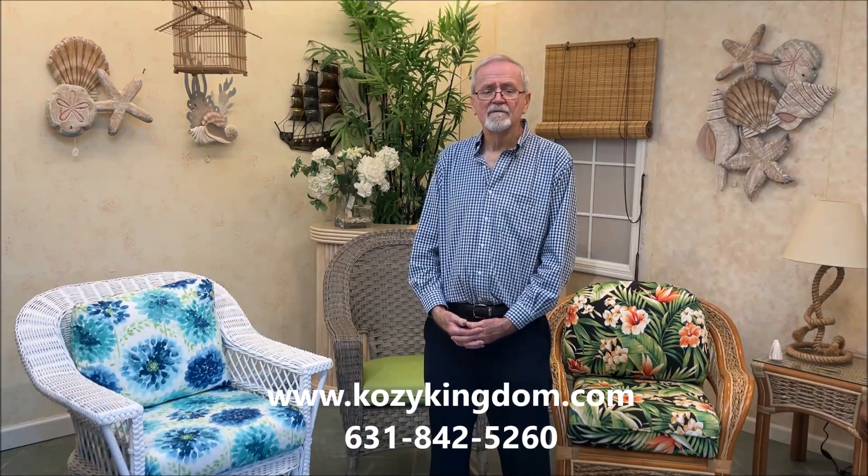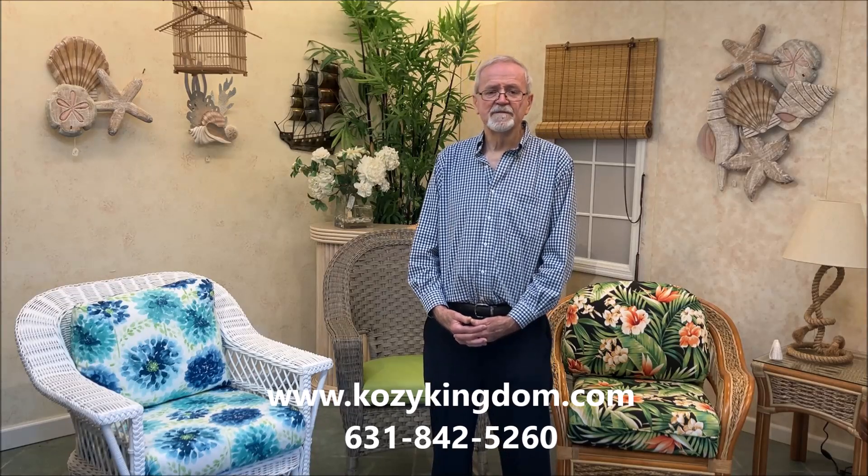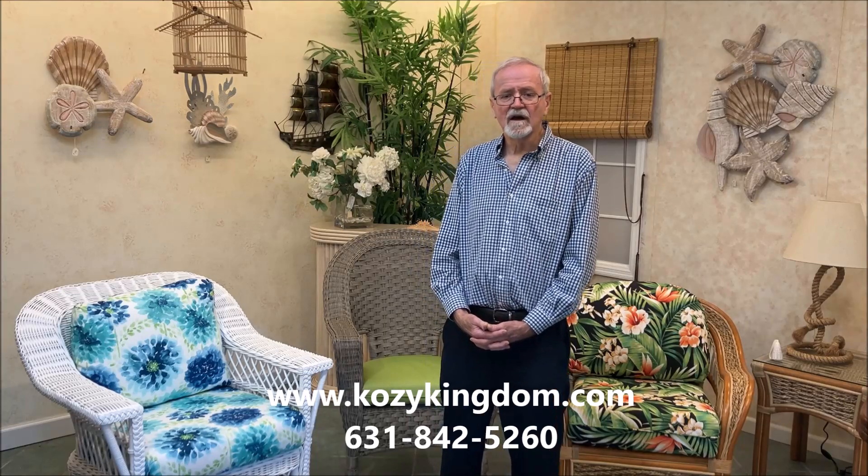If you have any further questions, give me a call. My number is 631-842-5260, or you can visit me online at www.cozykingdom.com.